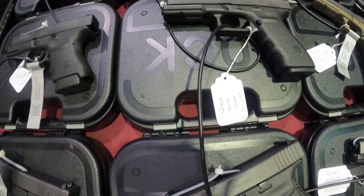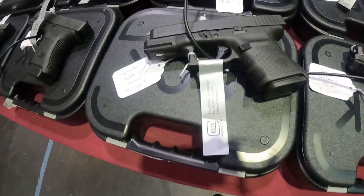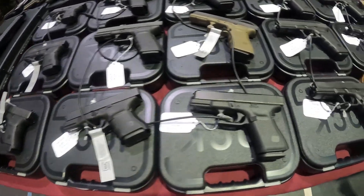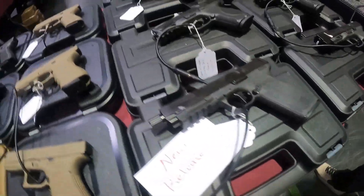Glock 20 SF 10mm, $650. Another 10mm for $500 — this is actually a really good price on a 10mm but it's a factory rebuild, $500. They got a 5.7 right here. Ooh, 5.7 for $700 bucks.